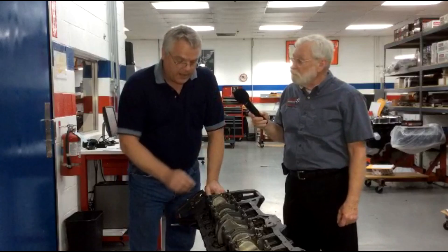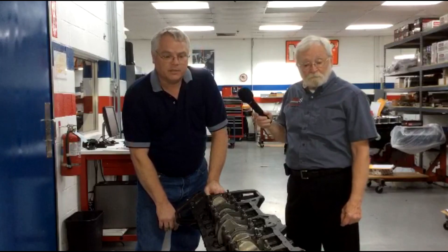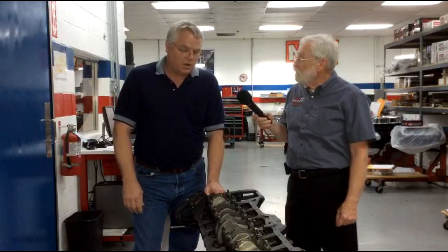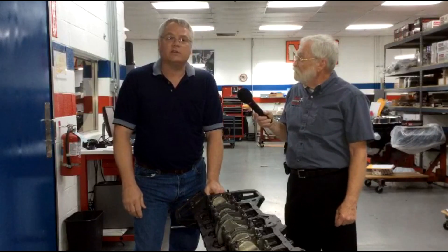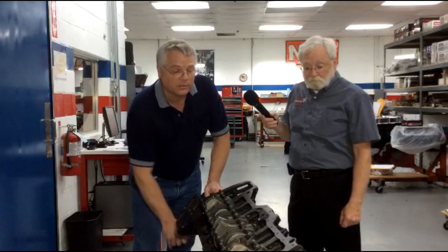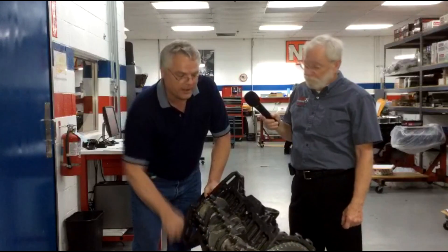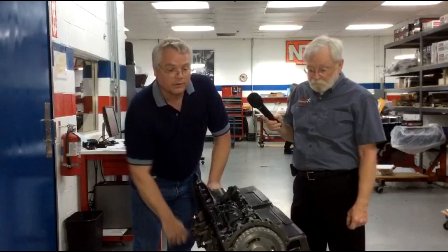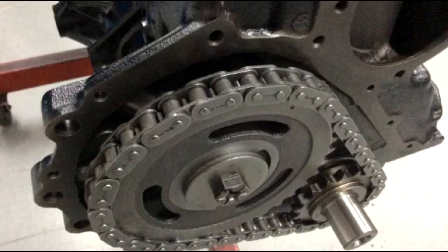The rods are upgraded with ARP rod bolts, rods resized, aftermarket crank — it happens to be a Scat manufactured crank. The camshafts that we use are factory fuel injection friendly camshafts; they will work just fine with the possibility of just an injector upgrade. These are your model specific blocks for your application, with a nice heavy-duty roller timing chain on it.